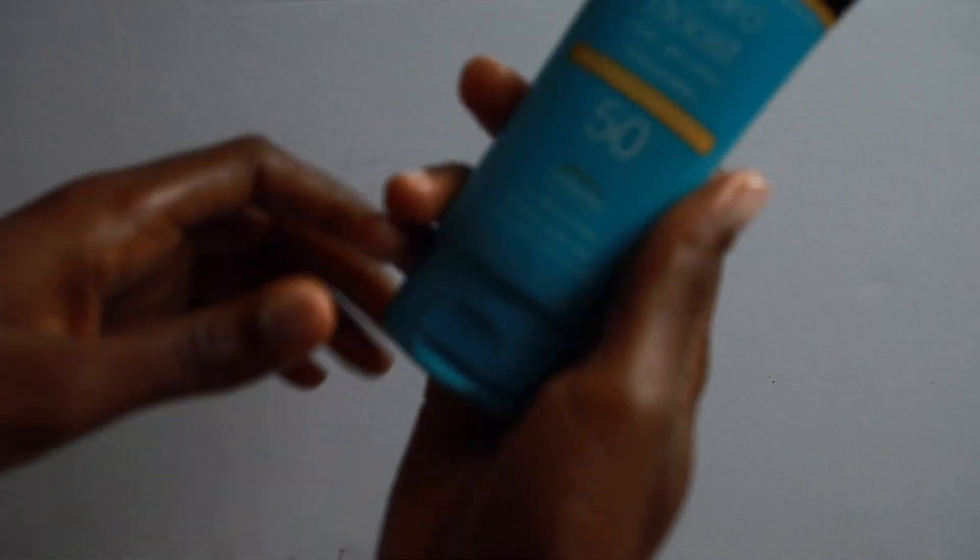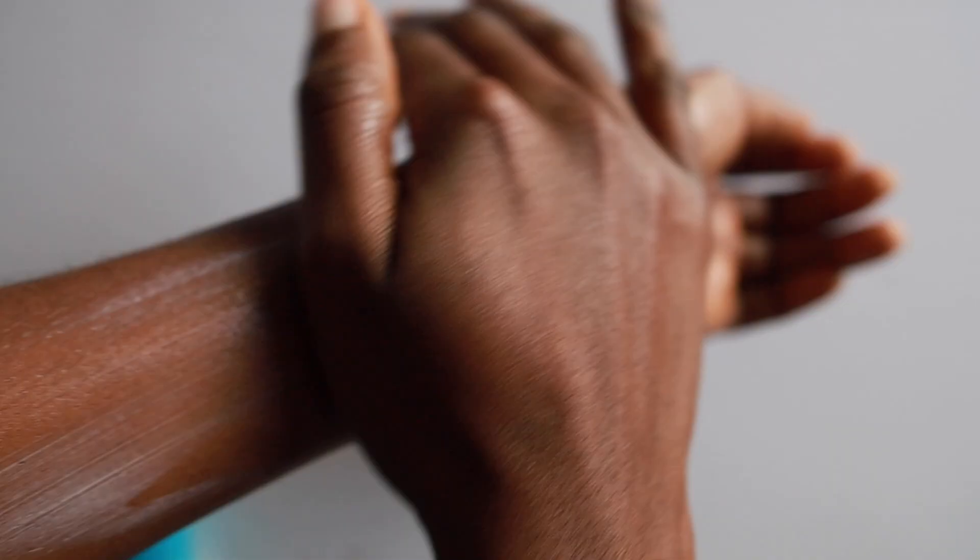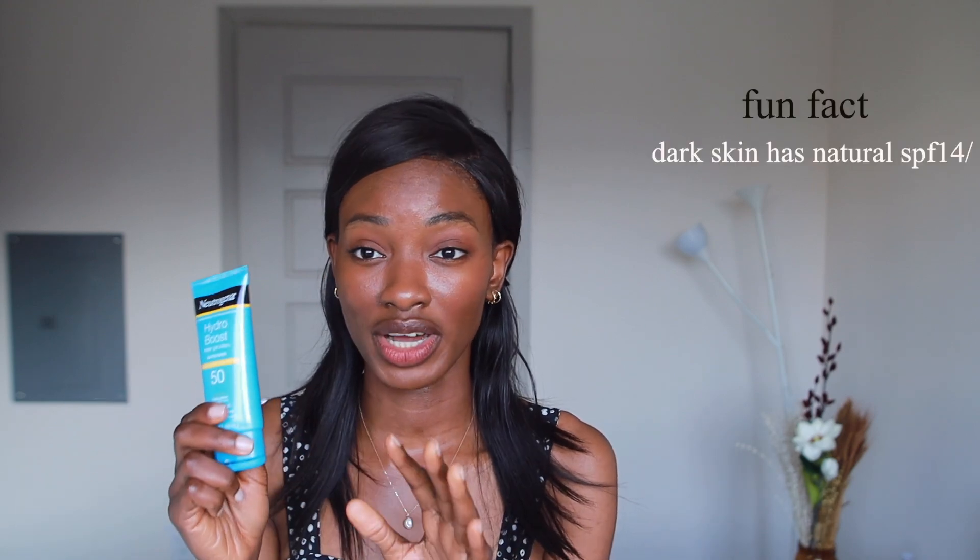Number two is this one from Neutrogena — an SPF 50 broad spectrum sunscreen with an invisible finish, as expected for chemical. It has a pretty blue color that matches the packaging. Applying it all over my skin, it blends really well and feels very moisturizing. Highly recommend this one. All of these sunscreens are broad spectrum. If you're lighter-skinned, I always advise SPF 50 since your skin has less melanin.